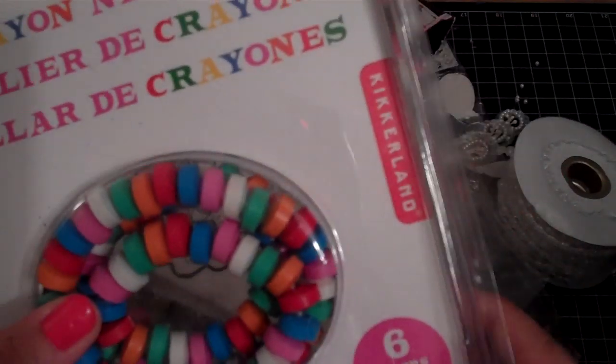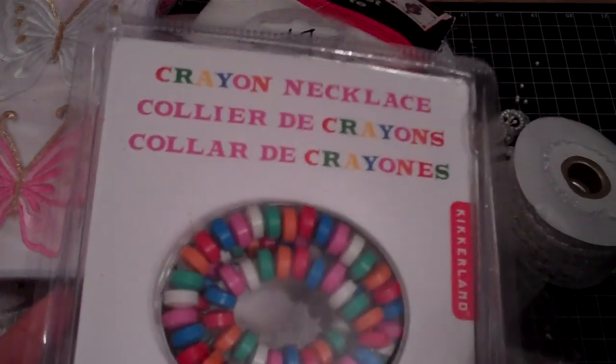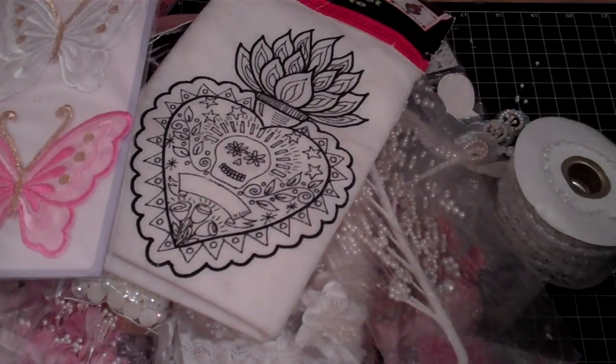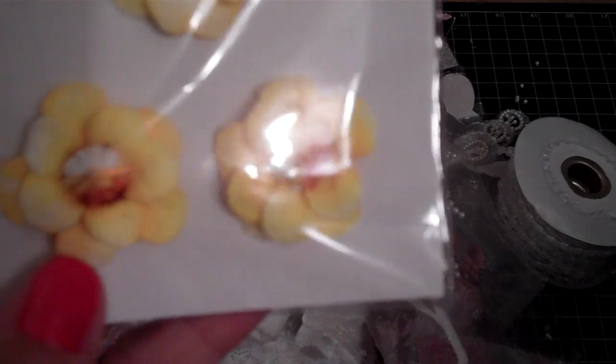Embroidered butterflies — pink and a white one. And then some items for the girls: this crayon necklace, which reminds me of a candy necklace — hopefully they don't think it's candy. My little one is here — that's for you, baby. Can you say thank you Miss Tammy? Thank you Miss Tammy! That was Marley. And then these really cute handmade roses.